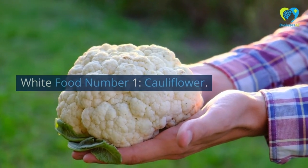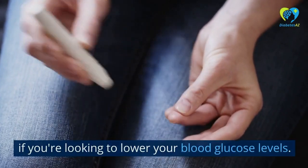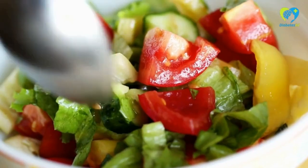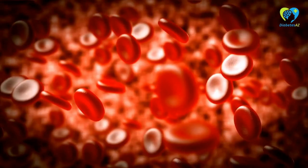White Food Number 1: Cauliflower. Cauliflower is a great food to include in your diet if you're looking to lower your blood glucose levels. It is low in glycemic index and high in fiber, which can help slow down the absorption of glucose and keep blood sugar levels stable.